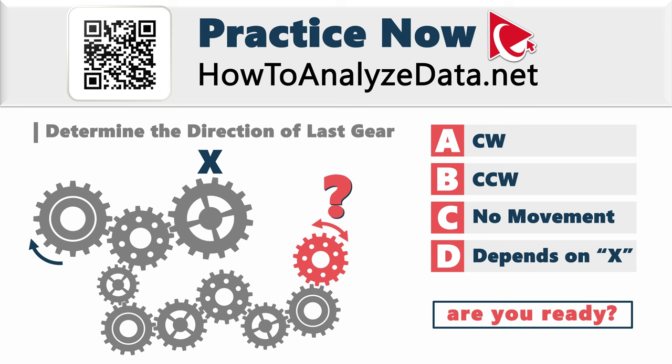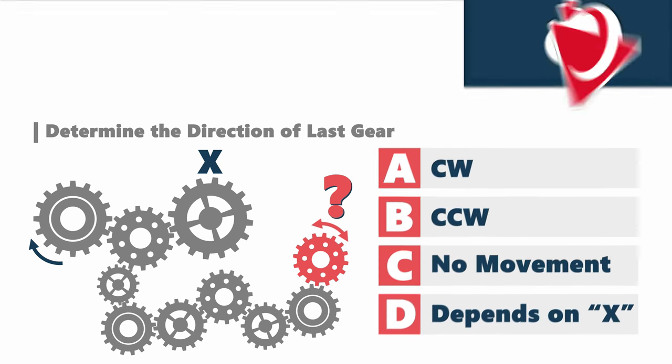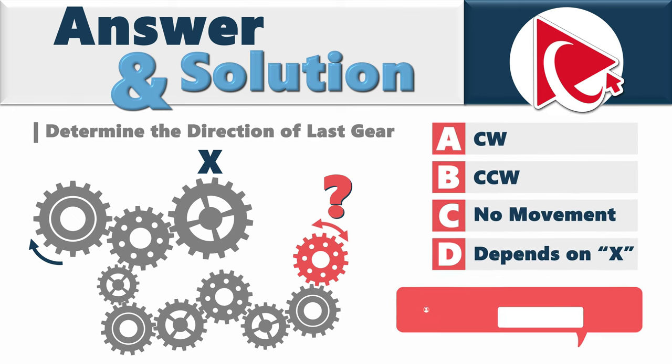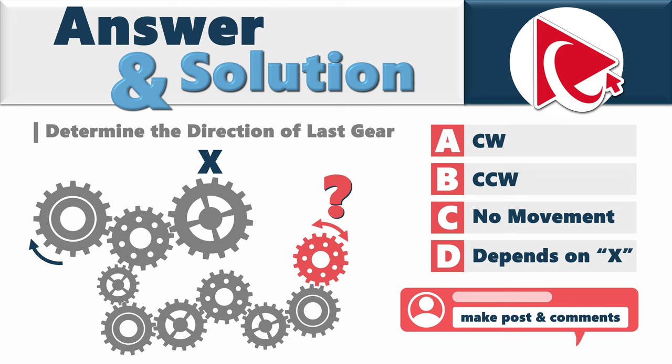Are you ready with your solution? Let's move forward and compare our versions of the answer. Together we will unravel the complexities of this assessment test question. I'll ask you to share your thought process in comments — your insights might hold the key for all of us to learn and improve.